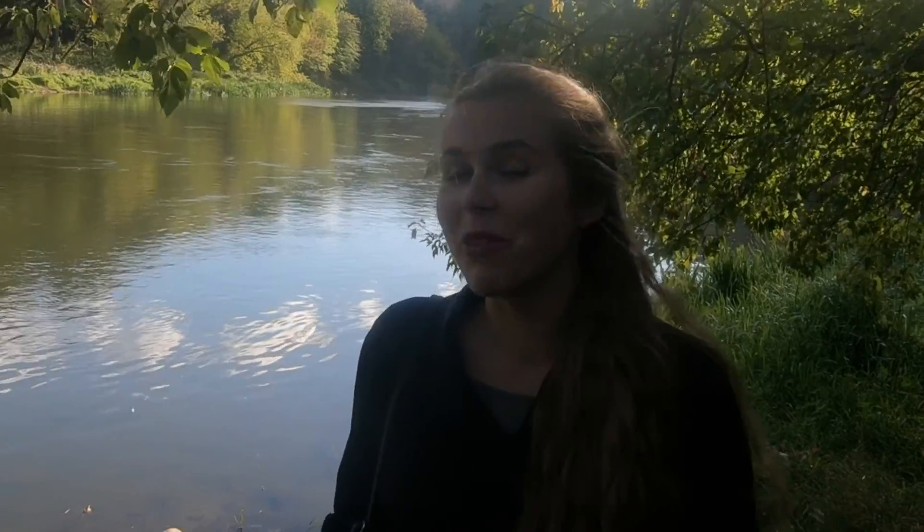Behind me, further down there, you can see a bit of slate which we had a chance to visit on one of the other tracks. That's where the tracks connect, and this track also brings us there as well. They kind of connect on this slate — a natural slate where you can see different layers of soil.